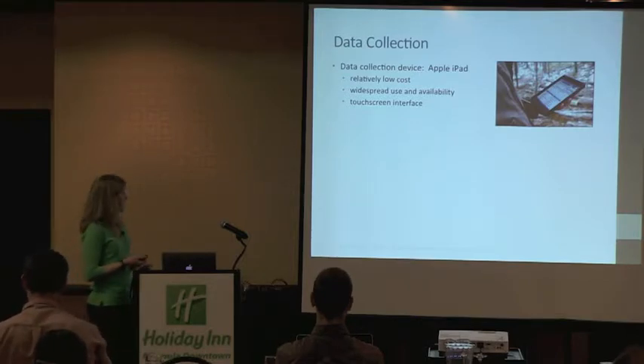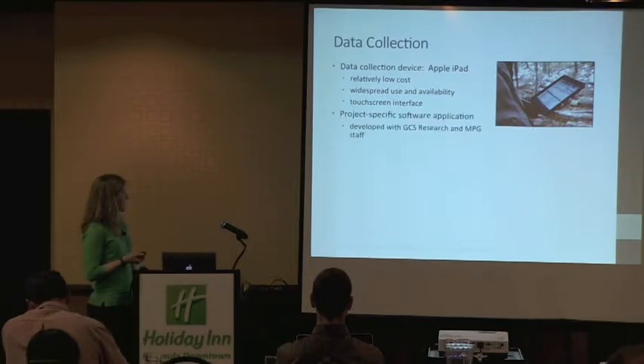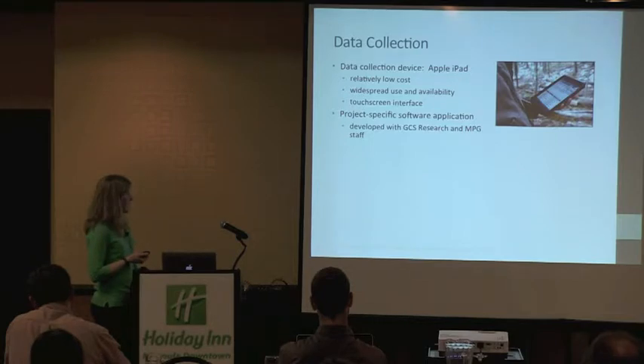We selected the Apple iPad as our data collection device because it's relatively low cost compared to high-end GPS units with mapping capabilities, they are widespread, and they have a touch screen interface which makes it easy to do precise mapping. We also worked with a project-specific software application developed with GCS Research, a local group here in Missoula. One of the priorities of this app development was that it could be widely used on the ranch for bird studies and potentially for other studies as well.